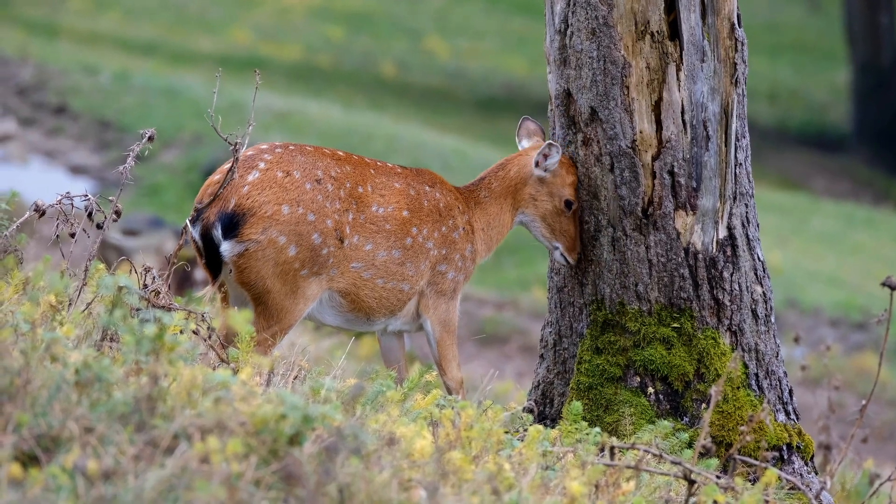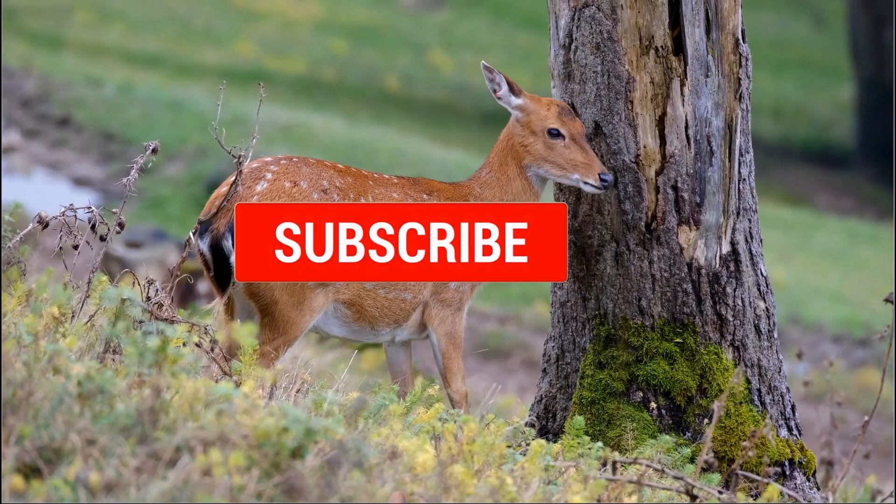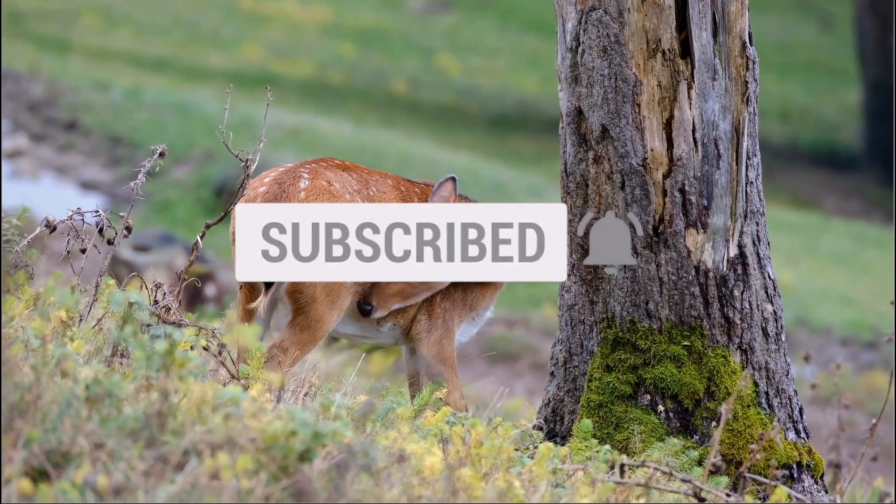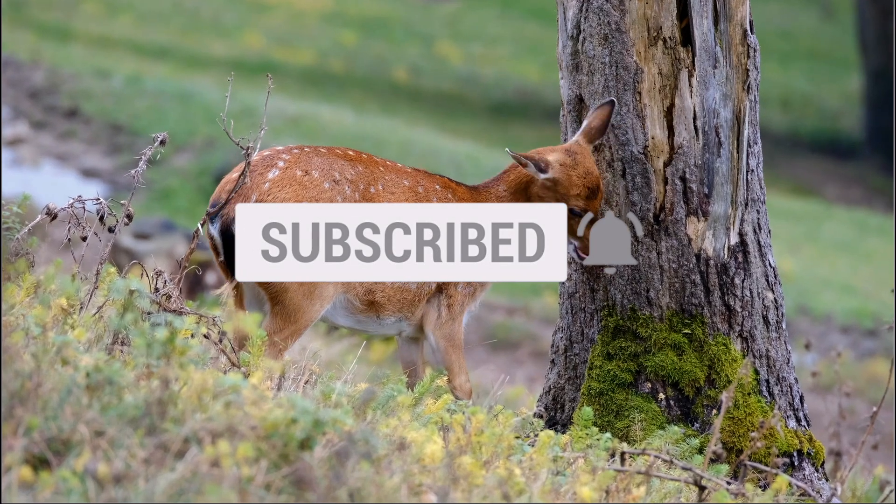If you enjoyed watching this video, please smash the like and subscribe buttons to support this channel. If you have suggestions, do not hesitate to let me know in the comment section below. Thank you for watching, and have a good one.